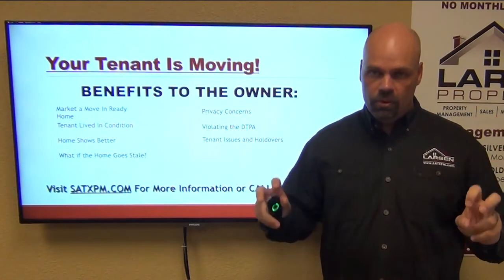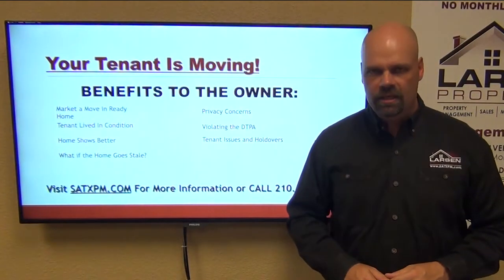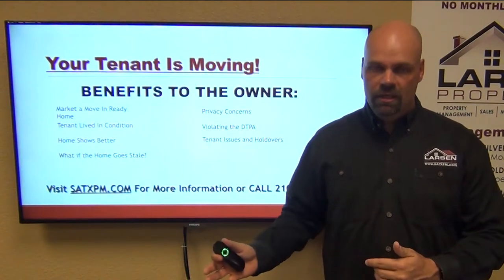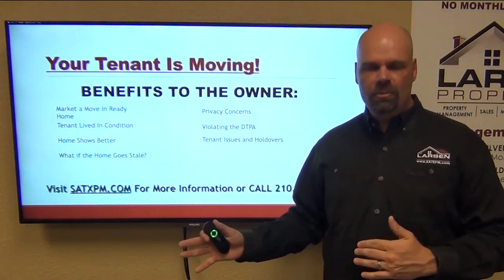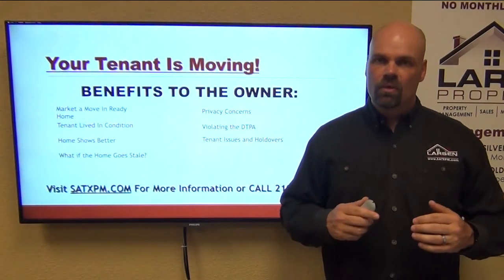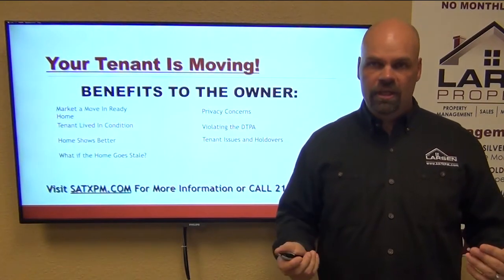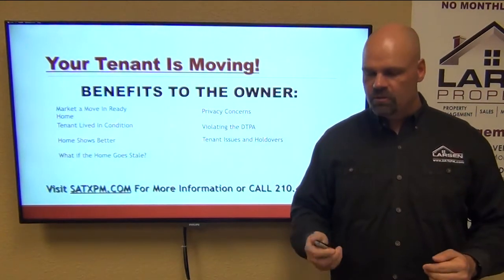Tenant issues and holdovers — what happens if the tenant doesn't leave? An incoming tenant who's been approved, signed a lease, and exchanged money goes to move in and the existing tenant hasn't vacated yet. That is the worst scenario. The outgoing tenant is non-responsive, the incoming tenant is calling their attorney, the owner's wondering what's going on, and we have to refund all the money. Sometimes the outgoing tenant needs a couple extra days and pays the holdover fee, and suddenly we're scrambling with an incoming tenant — it's a bad situation all around.